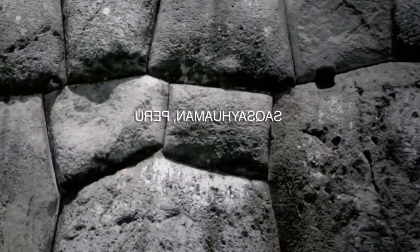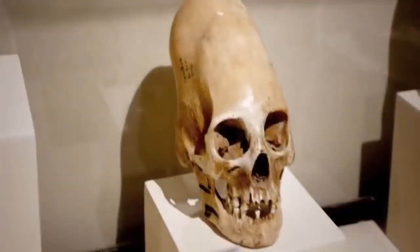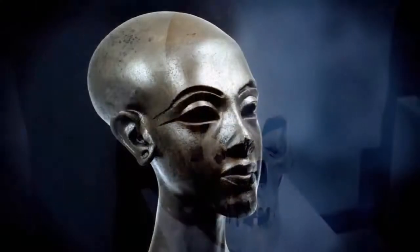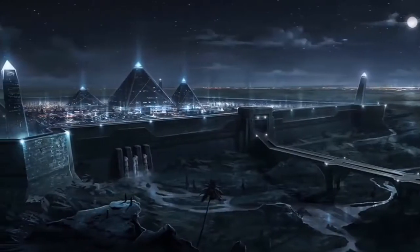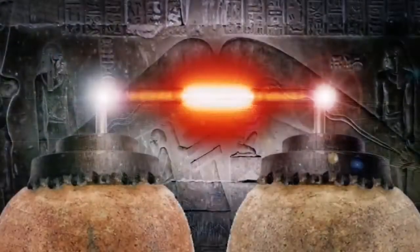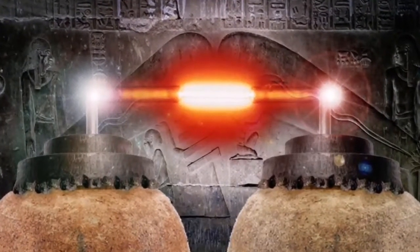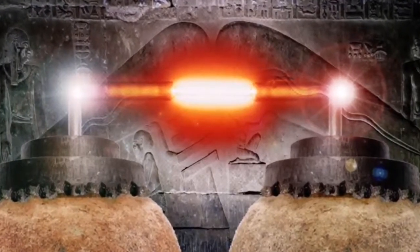Naturally, we make conclusions based on the assumption that ancient civilizations were more primitive than us. But what if intellectual evolution isn't always linear? Can advanced technology be lost and rediscovered centuries later? Is it possible that an ancient culture had knowledge of and used electrical power? Let's look at another case where technology of power generation appears to have been used and then forgotten.